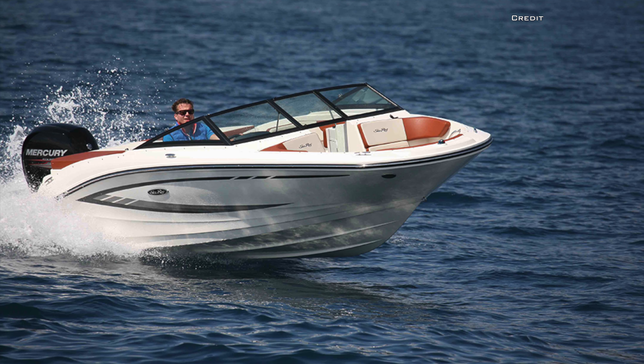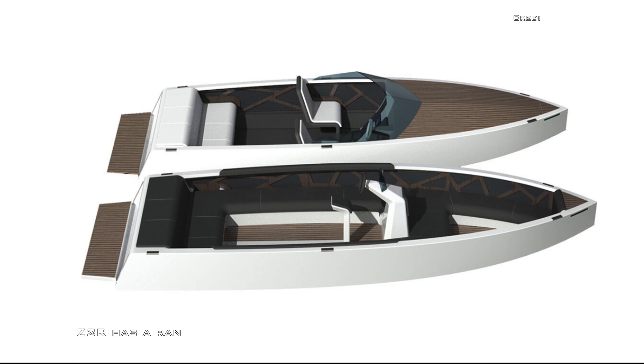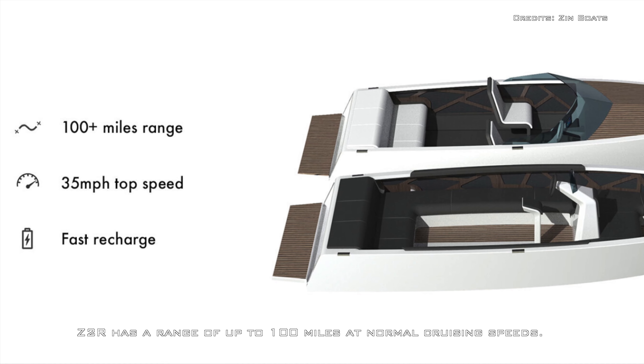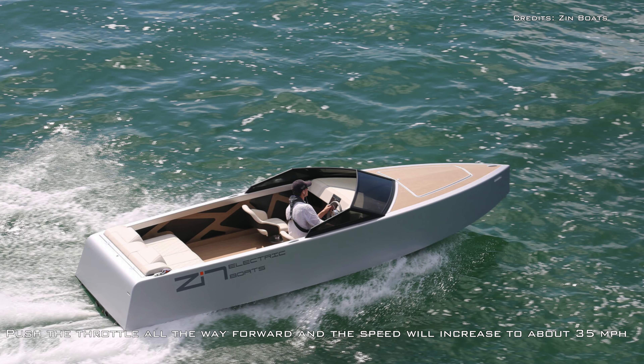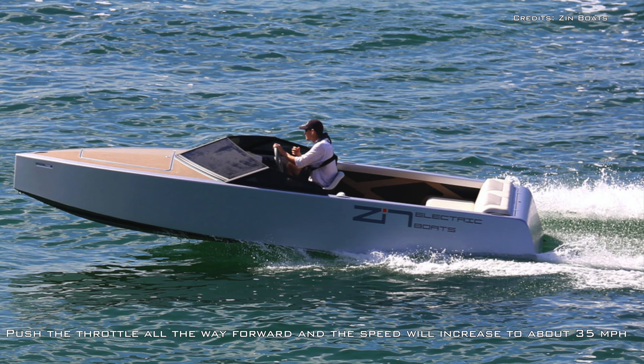That is less than half what a similar conventional 24-foot boat would weigh. The Z-2R has a range of up to 100 miles at normal cruising speeds. Push the throttle all the way forward and the speed will increase to about 35 miles per hour, but the range will drop considerably.